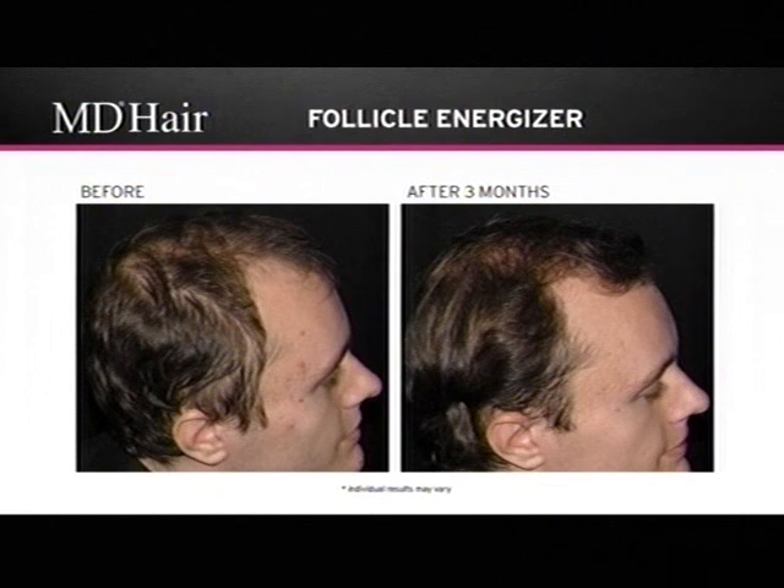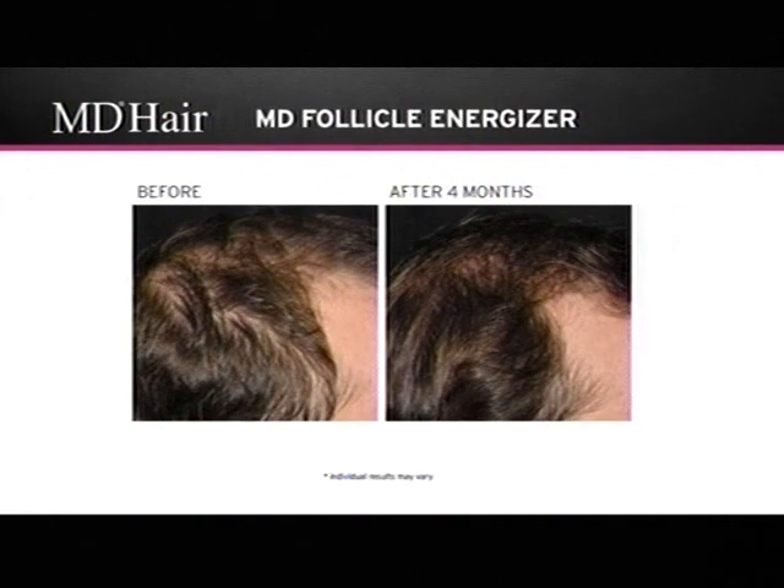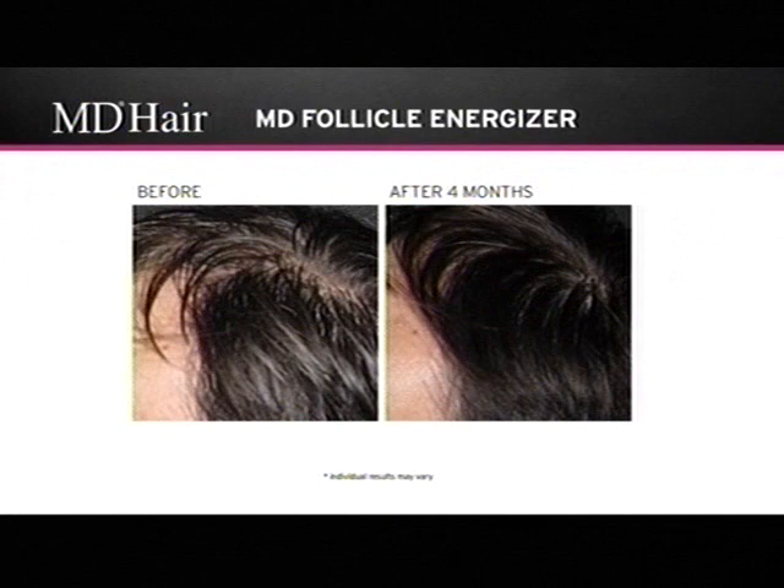This is a close-up. You can see how after using the product for four months, not only has the scalp area filled in, but the other area with normal hair looks much healthier — it's much thicker, it's shinier, it's vibrant. The diameter of the hair is definitely increased, as well as the luster and shine.